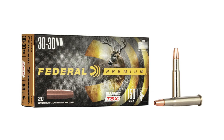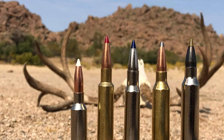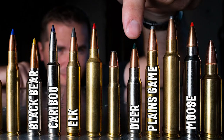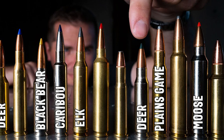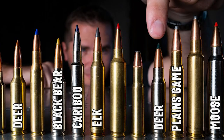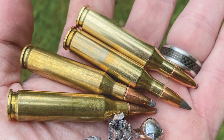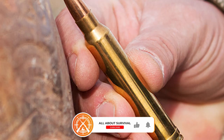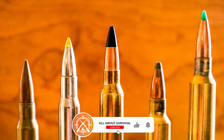And there you have it — the apex of deer hunting cartridges, handpicked just for you. If you found this video enlightening, smash that thumbs up button. Got your eye on a particular cartridge? Share your choice in the comments section below. A big thank you for joining us! If this video served as your guiding compass, hit that like button and click subscribe to become part of our family.